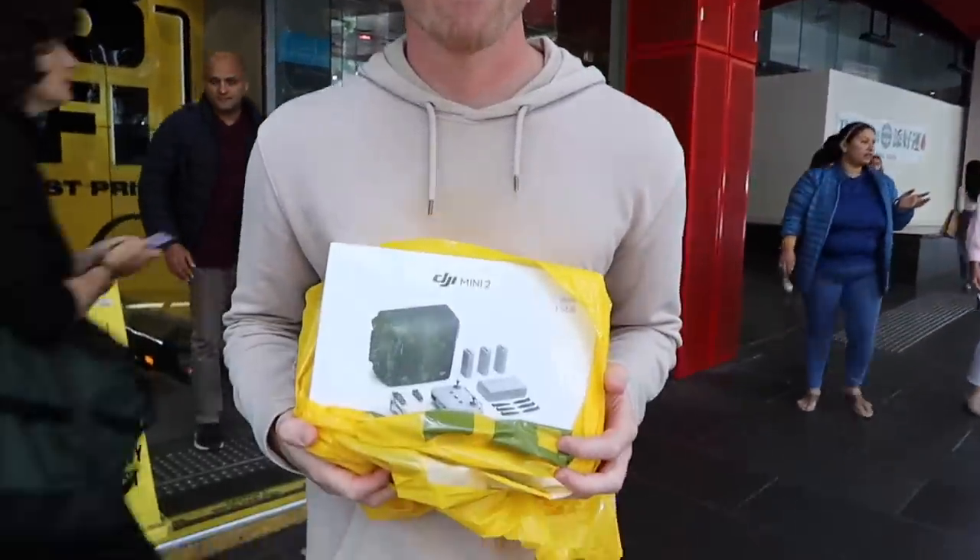Okay, I may have just made an impulsive decision. We've just purchased a drone. I don't know if that was a good idea, but I'm excited.